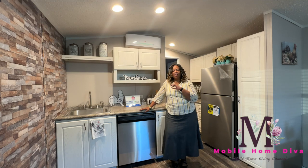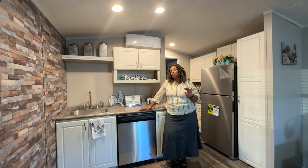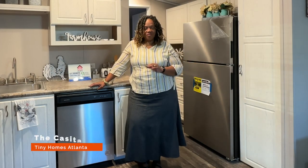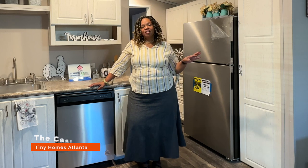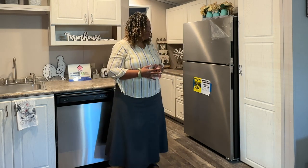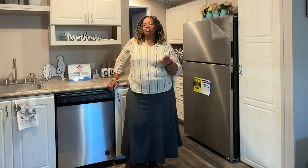Hey family, it's the Mobile Home Diva and in today's video we are going to discuss all things stoves when it comes to tiny homes. I'm standing in the Casita at Tiny Homes of Atlanta in Kennesaw, Georgia. I recently toured this home and posted it on my site. I got a lot of comments: Where's the stove? Where's the oven? How do I cook? So I scheduled some time to come out here and show you exactly what happens in the process of purchasing a tiny home and what do you do about the stove or oven.